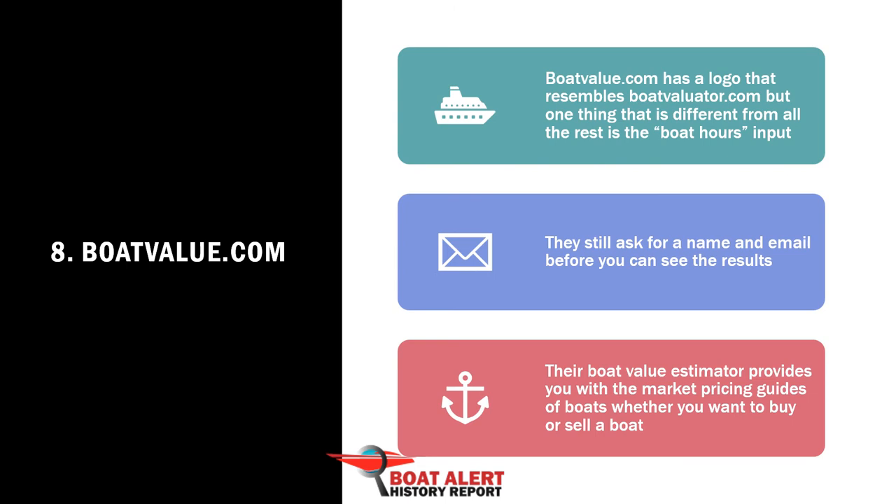Number 8: Boat Value. This too is powered by J.D. Power and resembles boatvaluator.com, but one thing that is different from all the rest is the boat hours input.